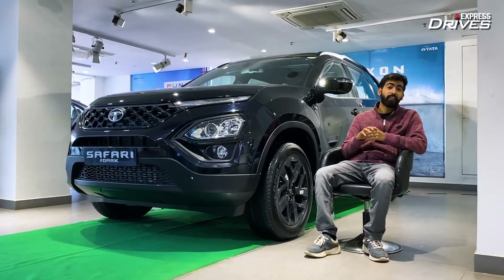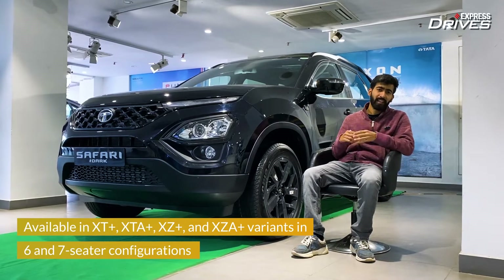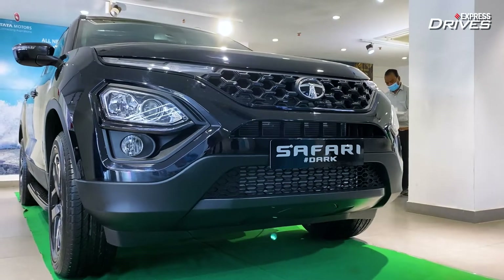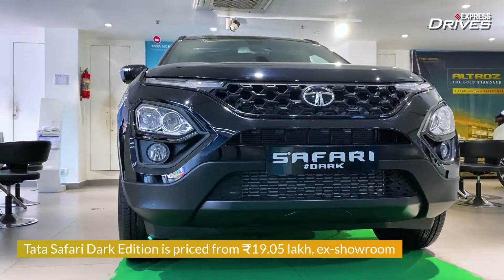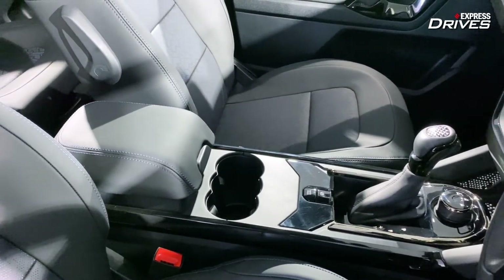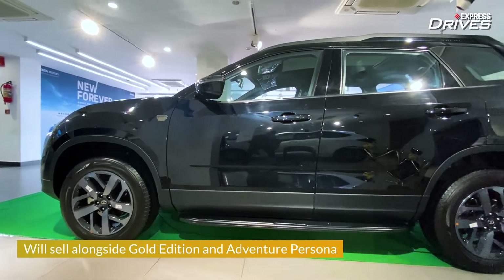Talking of variants, there are four on offer: XT+, XTA+, XZ+, and XZA+. Should you buy the Tata Safari Dark Edition? If you love the way it looks, the dimensions it boasts, the feature list it comes with, and all you wanted was a Dark Edition, then you should surely buy it.